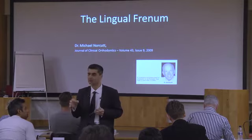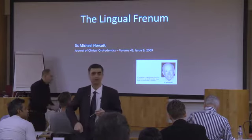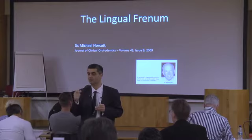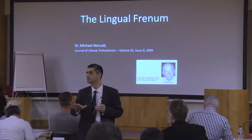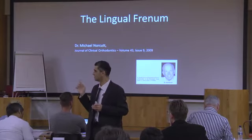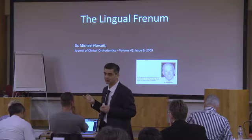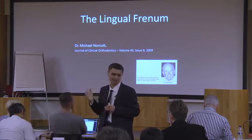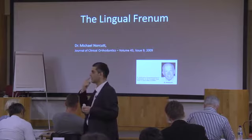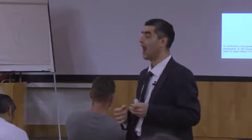Nowadays everyone is paranoid about touching a newborn for fear of medico-legal problems. A tongue tie in 70 to 80% of cases does not affect speech — so don't wait for your speech pathologist, they're clueless on this. The test: put the tip of the tongue behind the upper incisor and open as wide as you can. They should be able to open half of normal mouth opening with the tongue in that position. If they can't, for all intents and purposes they're tongue-tied.